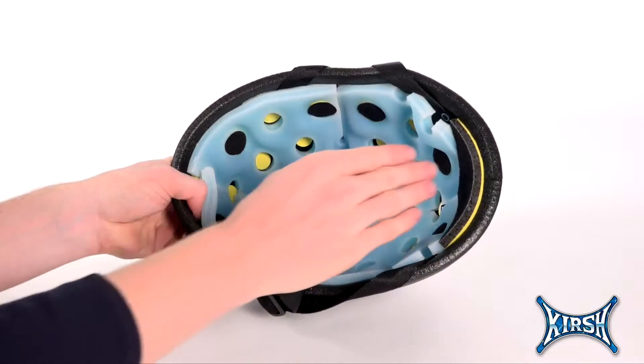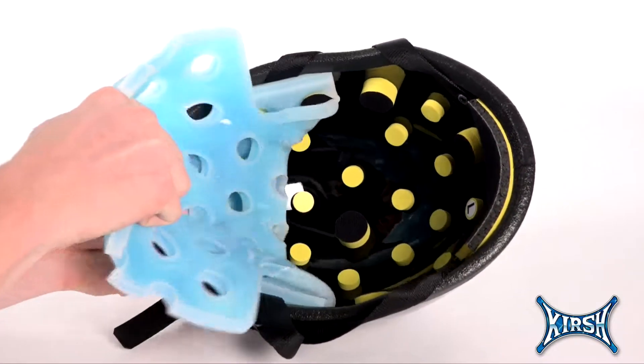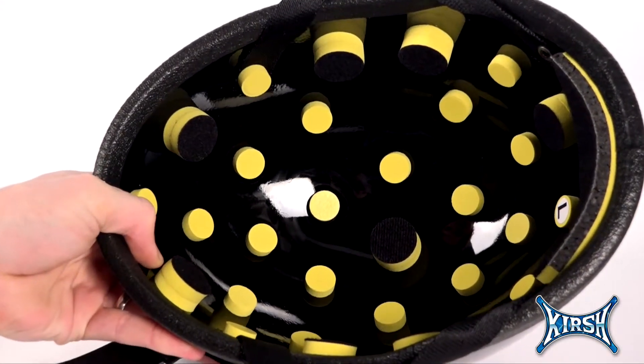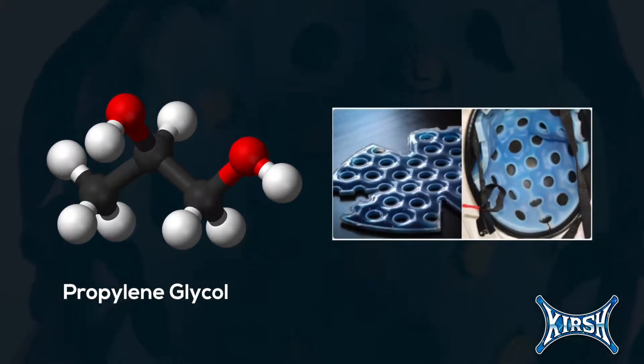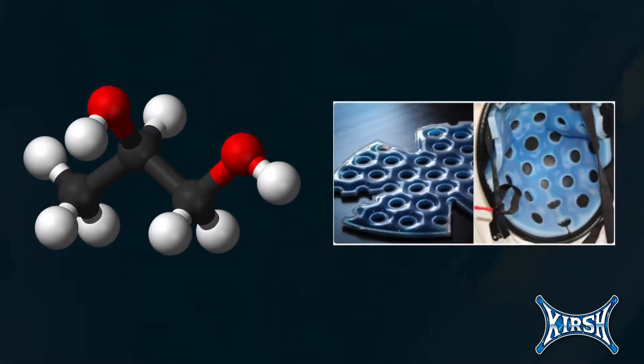Our patented fluid displacement liner is made from a special silicone designed to protect you at both low- and high-energy impacts from any direction at any one point in time and multiple impacts. The liner is injected with propylene glycol, a non-toxic, food-grade antifreeze that provides reliable performance in a wide range of temperatures.